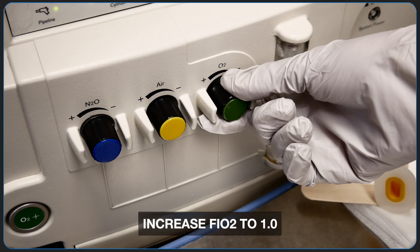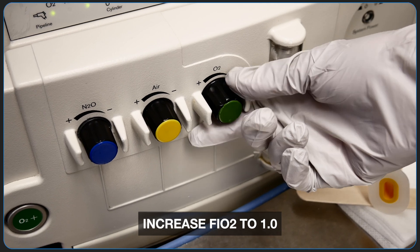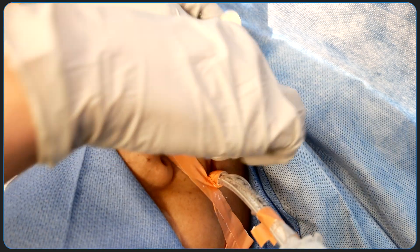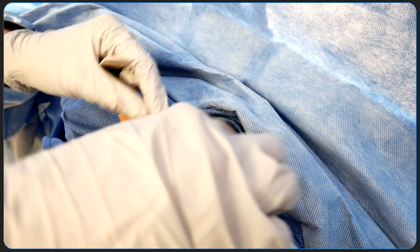Before deep extubation, the FiO2 should be increased to 1 to pre-oxygenate the patient. An oral airway may be placed to minimize the risk of airway obstruction after extubation.